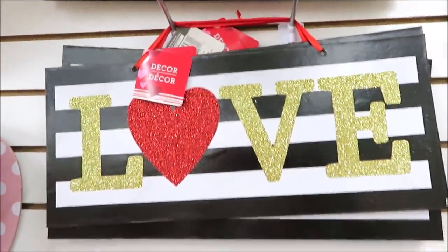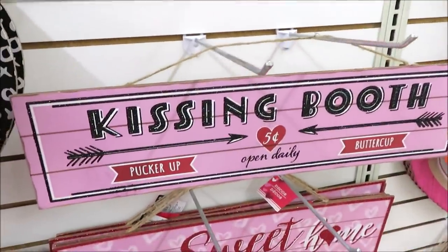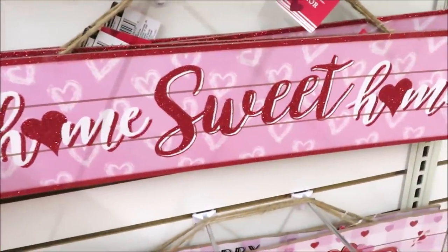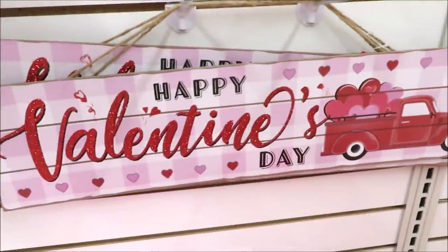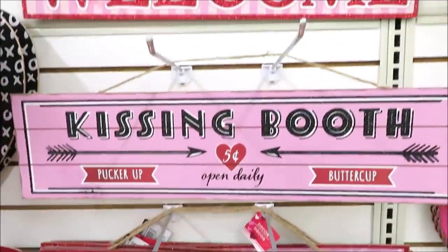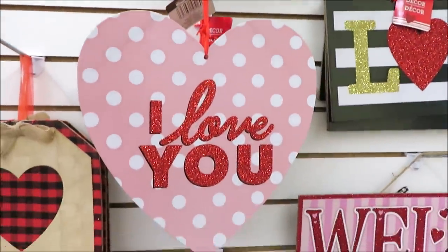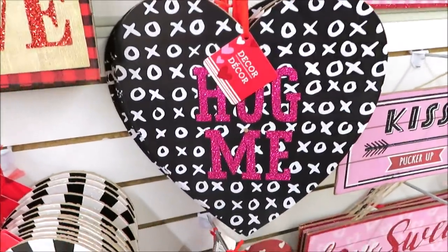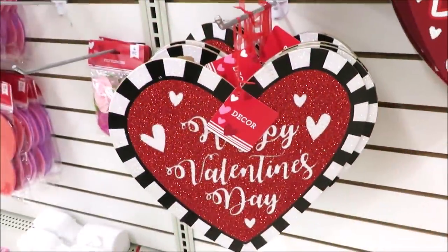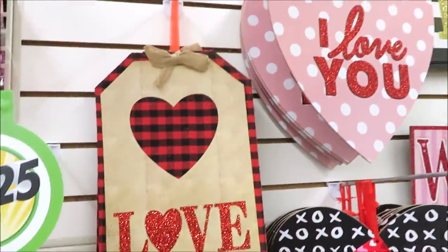They have some really cute signs right now. The black and white ones are among my favorites. I also love that they did these longer versions — they've got 'Welcome,' 'Kissing Booth,' 'Pucker Up Buttercup,' 'Home Sweet Home' in pink and red, and of course they had to throw in a red truck. These are things you could pick up for much more at places like Target, Walmart, or Hobby Lobby, so a dollar twenty-five doesn't seem so bad. How do you feel about the price raise? Let me know in the comments. I love this 'Hug Me' one in black and white. There are also 'Be Mine' signs in red and pink.